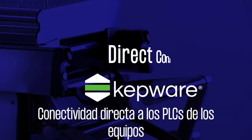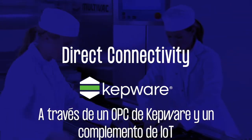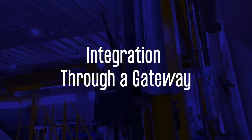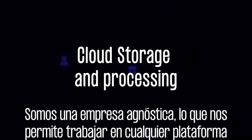The integration of the solution consists of the following stages. First, direct connectivity to the equipment's PLCs through Kepware's OPC with IoT gateway plugin. Second, integration of non-invasive external sensors through a gateway. Third, cloud storage and processing. We are an agnostic company, so we are able to work with any cloud computing platform.